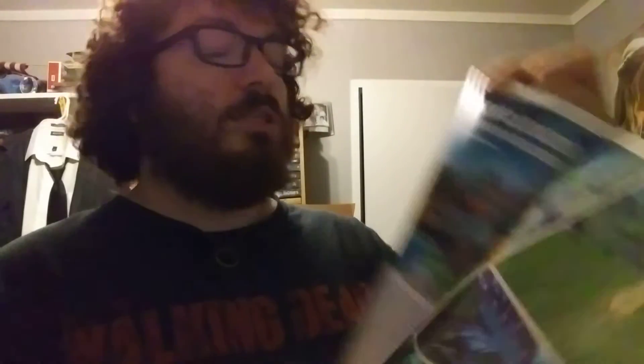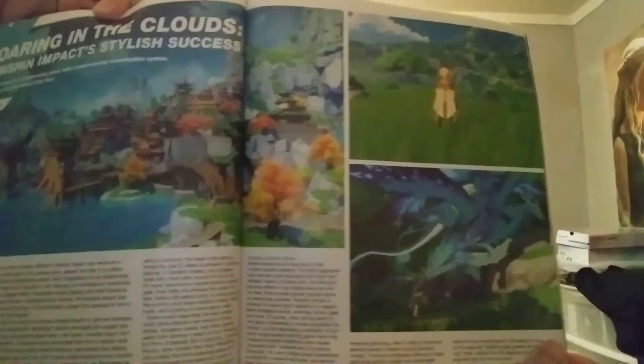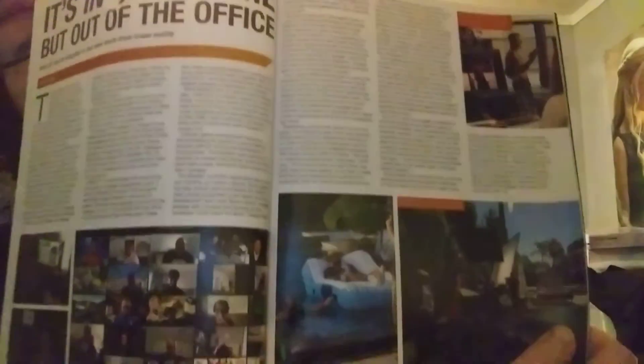There's a feature on Genshin Impact — stylish success. It's a free-to-play game online, but it becomes not free when you pay for in-game currency and microtransactions — all that stuff people complain about all the time. So far I haven't fallen for that yet.